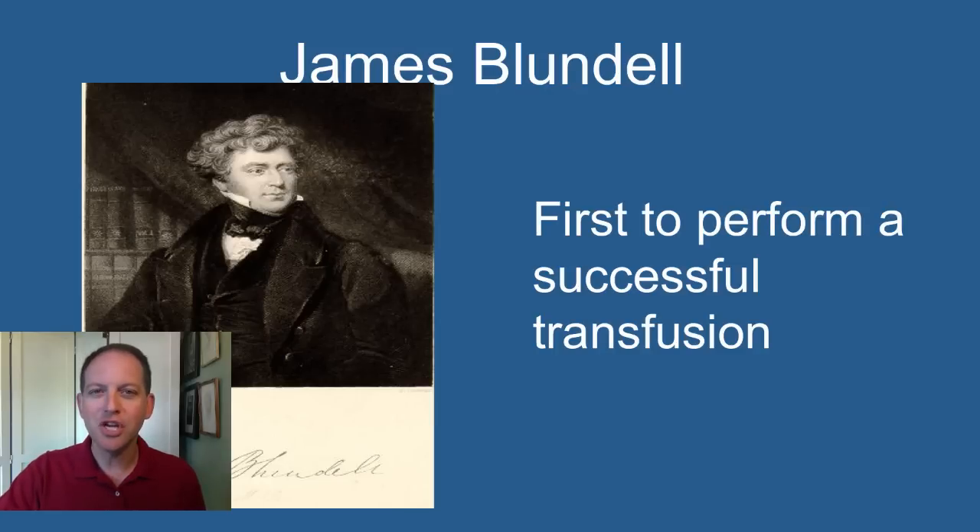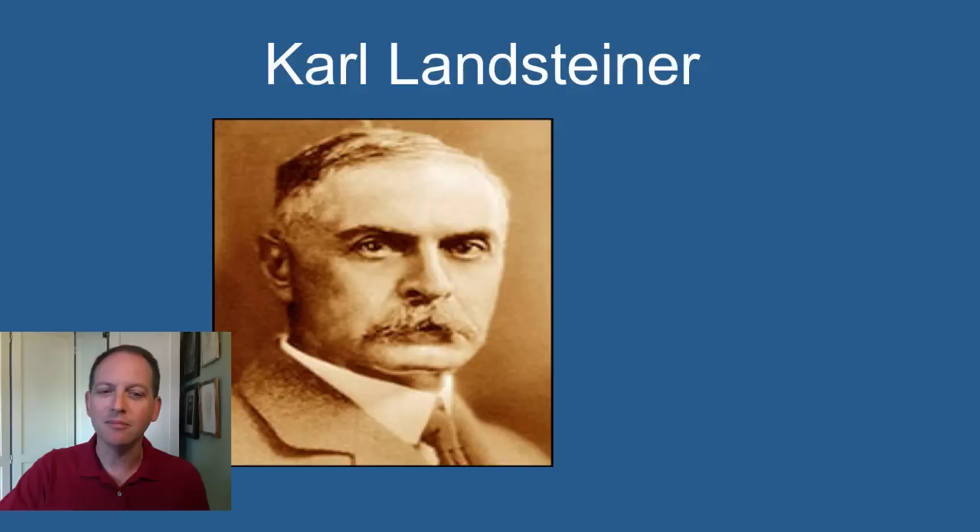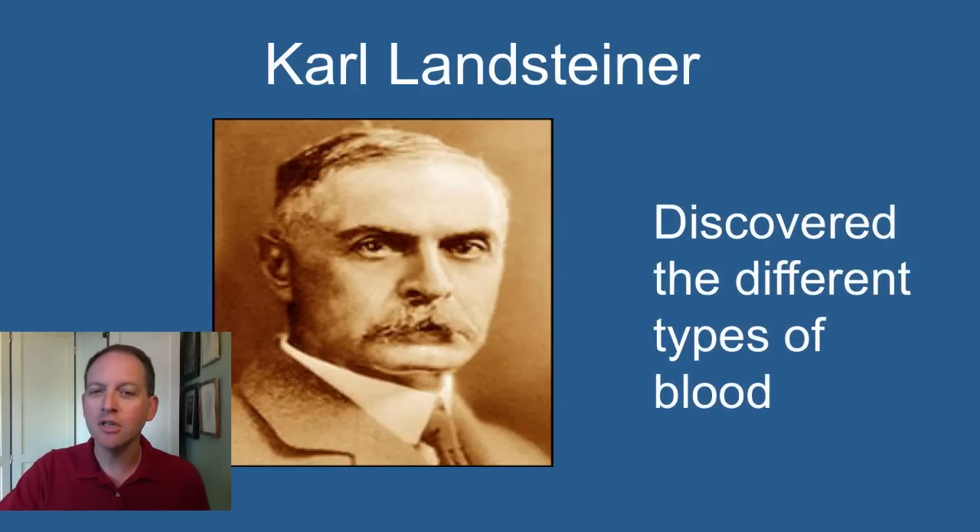We move on to James Blundell, who was the first to perform a successful transfusion. He took blood from a husband to give it to his wife, who had just given birth and lost a lot of blood. As it turned out, it worked — it saved the wife's life. Unfortunately, he started to do more blood transfusions and it ended up killing people, giving him a horrible reputation. As we now know, he was giving the wrong type of blood to people, and that was killing them. So along comes Karl Landsteiner, who discovered that there were different types of blood.